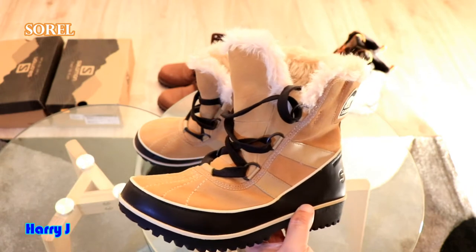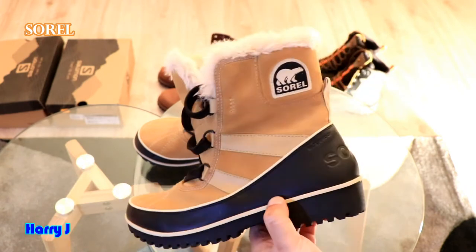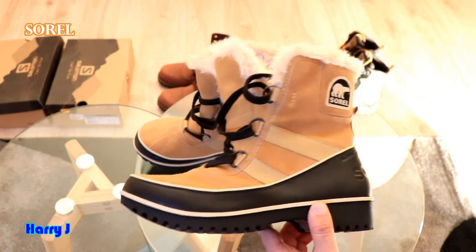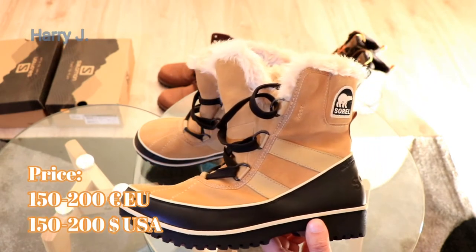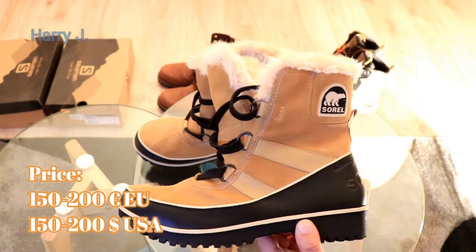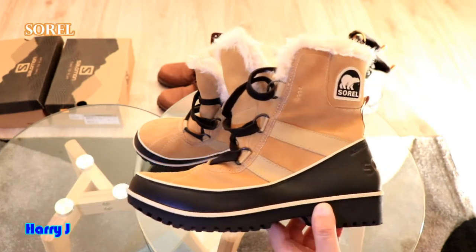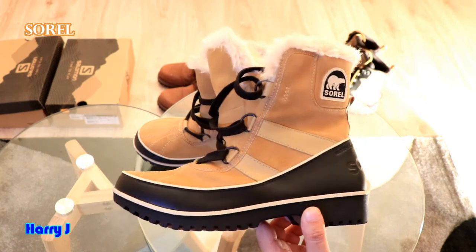There are many duplicate versions of this Sorel boot, as it is a very popular one, so you have to be careful. Sometimes even on Amazon and other places they sell duplicate versions. The price for the original is around 150 to 200 euros or dollars. You can sometimes find it cheaper during promotions, especially in Europe in January or June-July.